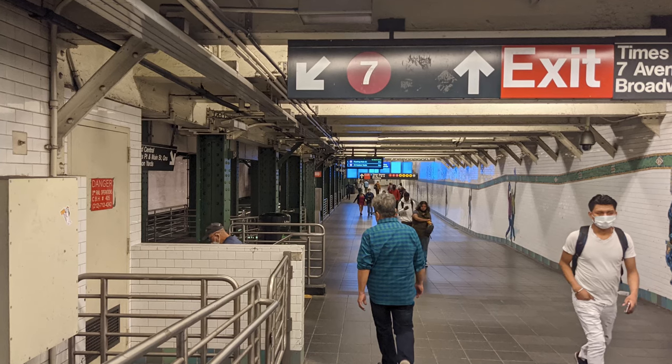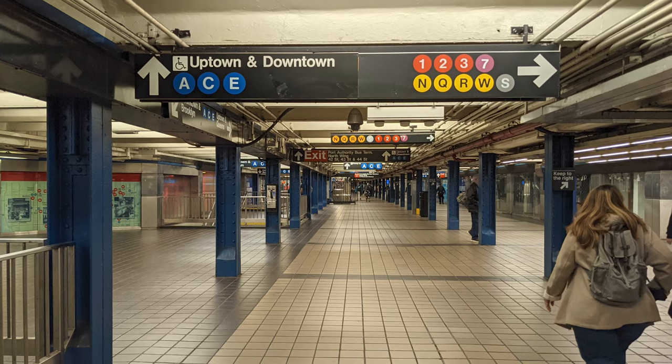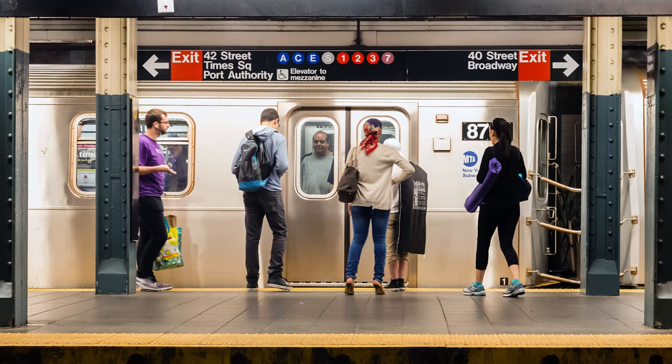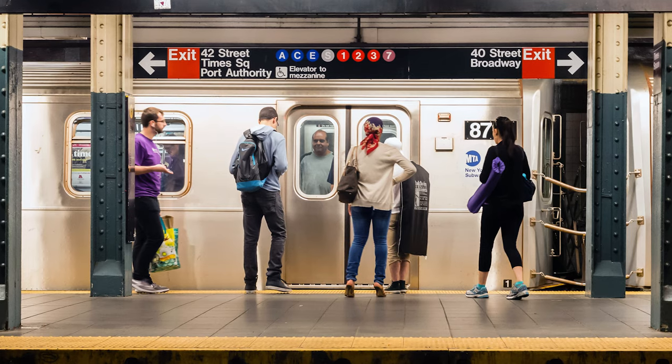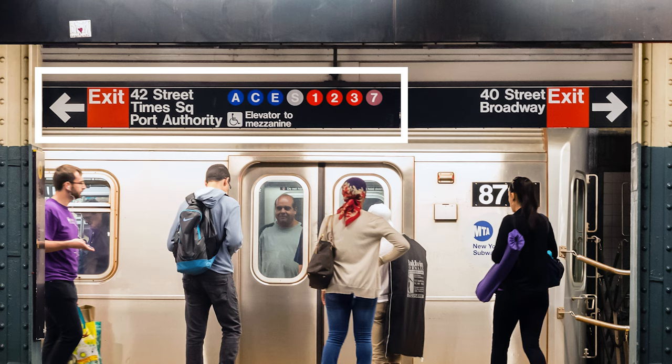If you follow the arrows to the train you're trying to get to, you will get there. Some signs are pretty straightforward, but at larger stations you get something more complex. For example, a left arrow might reference exits to 42nd Street, Times Square, or Port Authority Bus Terminal, as well as specific subway lines and an elevator for accessibility.